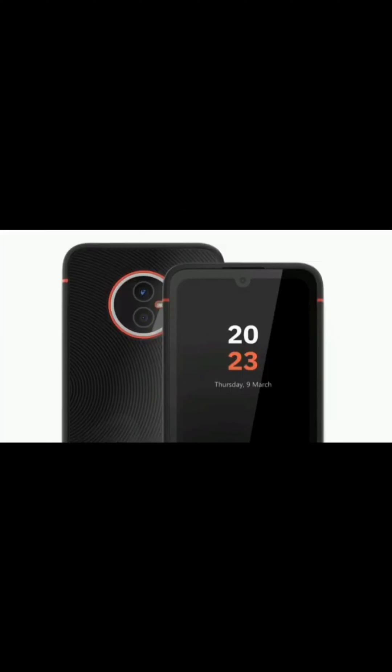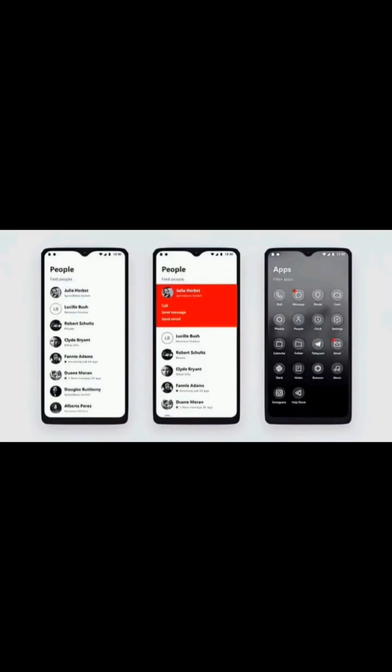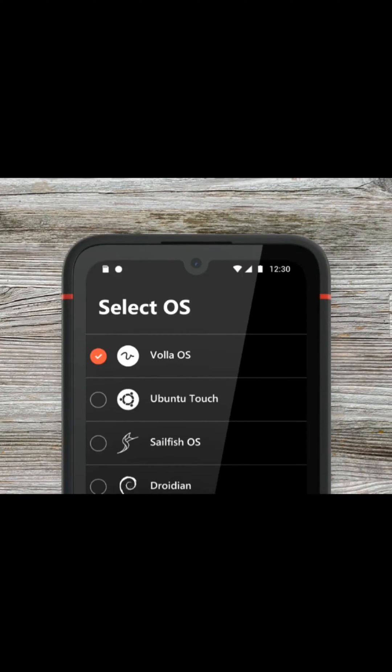Welcome back to our channel. The Vola Phone X23 is a unique device that offers users the ability to switch between two different operating systems, Ubuntu Touch and Android, with just a few taps. This innovative new phone, released in 2021, is the latest offering from Vola, a German company that specializes in open-source software and hardware. This phone is aimed at users who are looking for something different from the usual Android or iOS experience.